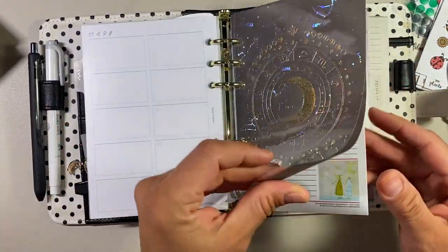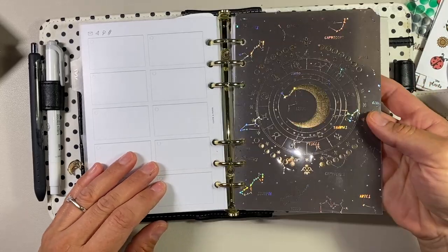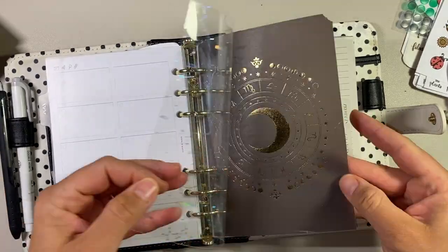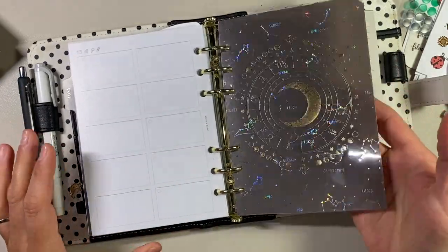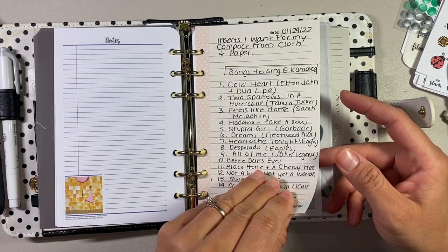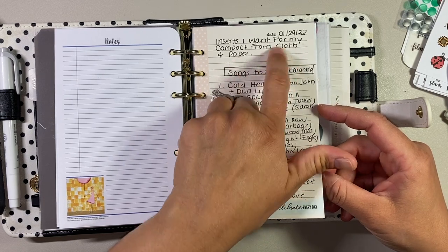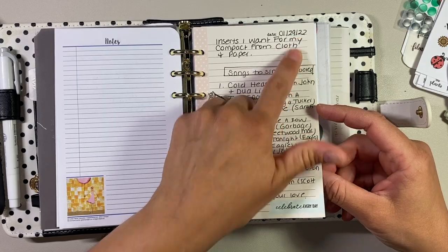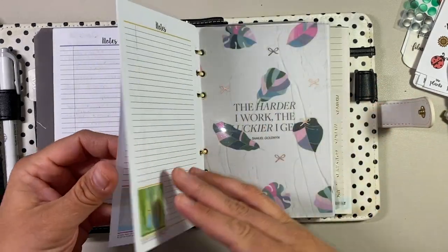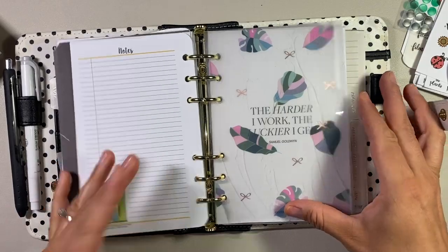Lists is my next tab. These are both from Simply Gilded — unfortunately I ripped the corner of this vellum, which is sad, but it's my favorite combination ever: rainbow foil with the acetate on top, so beautiful. Technically I've got a lot of karaoke stuff in here because I was taking my compact to karaoke — all karaoke songs. I repurposed this — it was originally inserts I wanted for my compact from Cloth and Paper, but that was last year. And then I have some Her Point of View notes pages that were on sale, purchased a year or two ago.